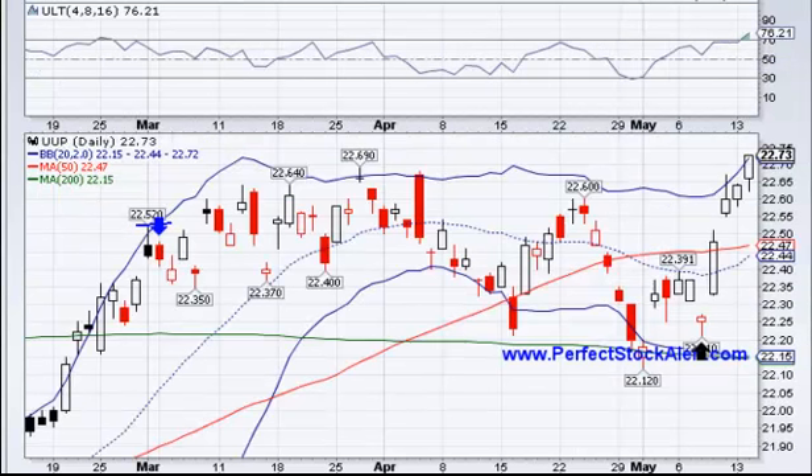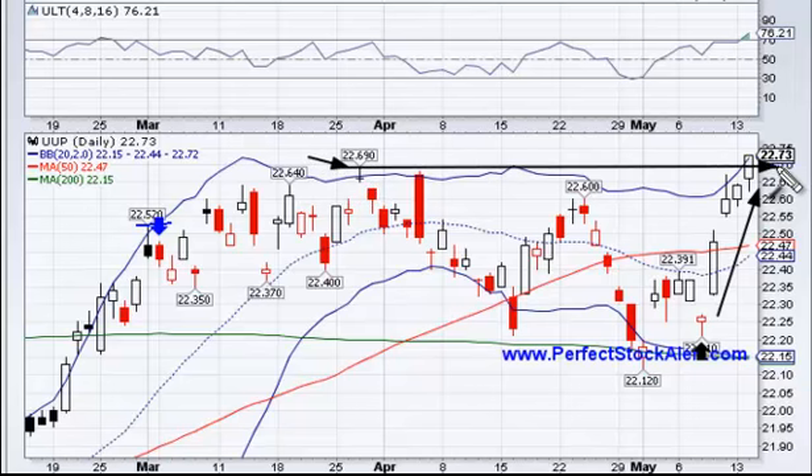Now we're looking at the UUP, the US Bullish Dollar Index Fund — this is basically betting on the dollar getting stronger. If the dollar becomes of greater value, then in correlation gold would begin to go lower. Seeing this move in gold and in the dollar moving the opposite direction makes a lot of sense. If we look at the dollar chart, we can get confirmation on the gold chart. You can see here that we have this high point at 2269, and now we've actually broken up above that — so it's a breakout scenario on the dollar, and that tells us to look for the dollar to continue to move higher.